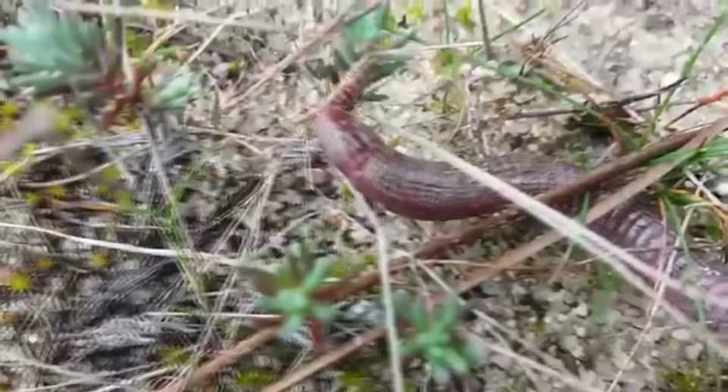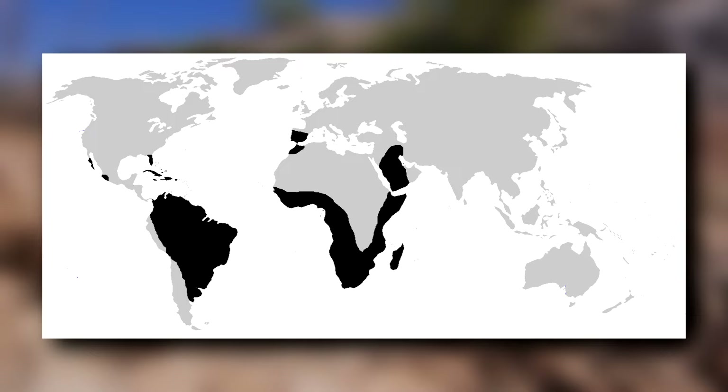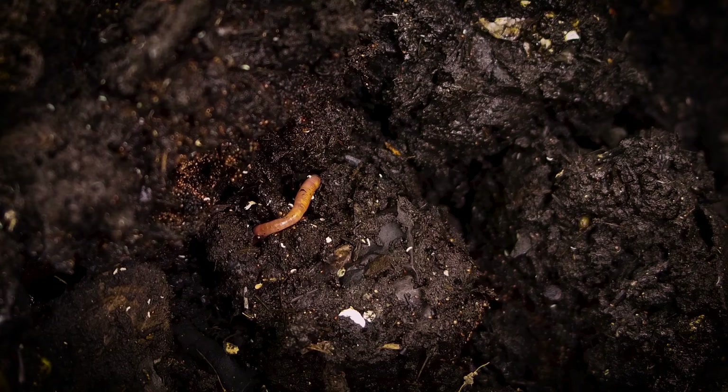meaning they spend their time burrowing underground. Worm lizards can be found in Africa, South America, Europe, parts of the Middle East, and North America. They live in tropical and temperate regions with loose or sandy soil.